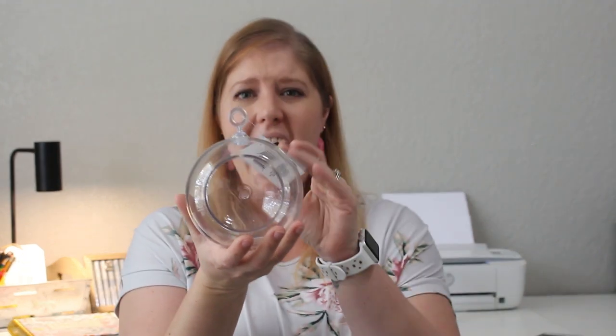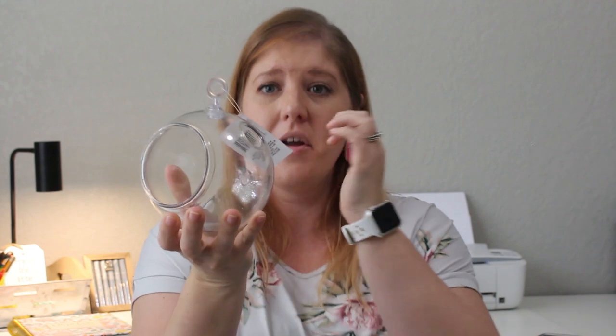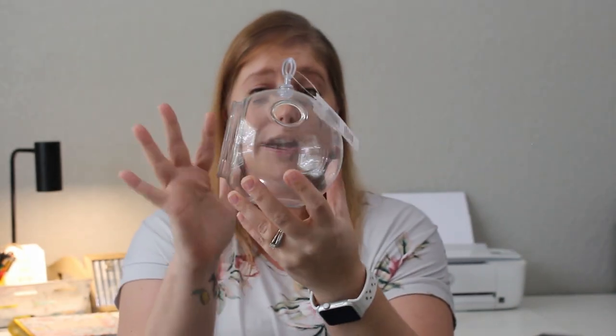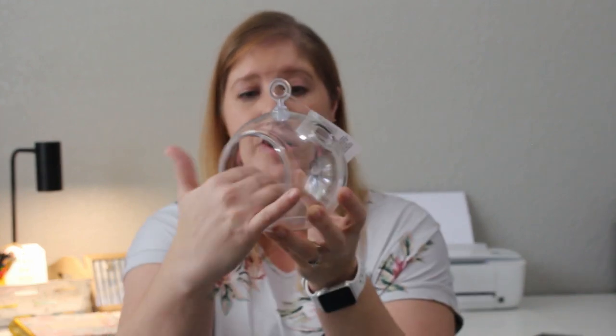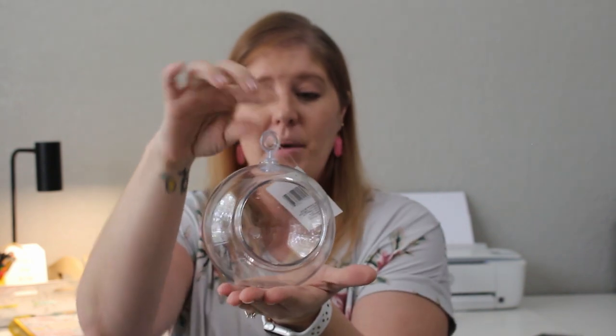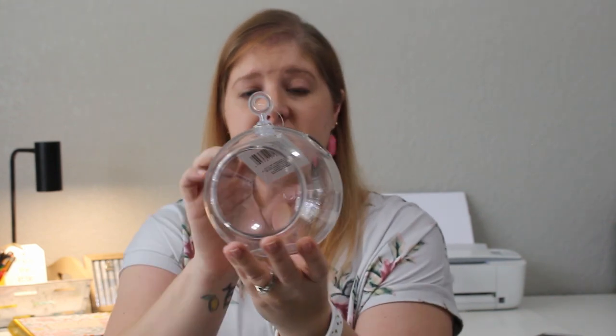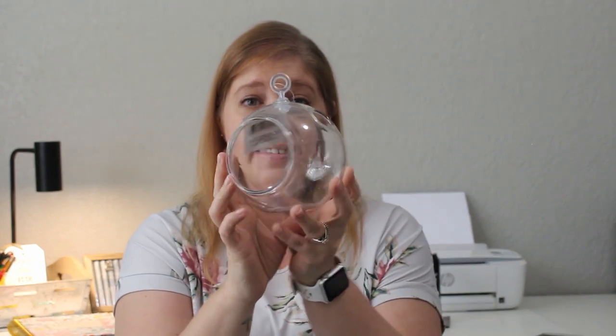I found something I hadn't seen at the Dollar Tree before — a clear terrarium planter. It's got a big opening in the middle, a hoop on top for hanging, a flat bottom so you can set it down, and a small side hole for watering. I picked this up for my daughter Paige, who wants to do something with live plants in her room. She has a nice big window and I thought she could hang several with fishing line. I'd never seen these here before.